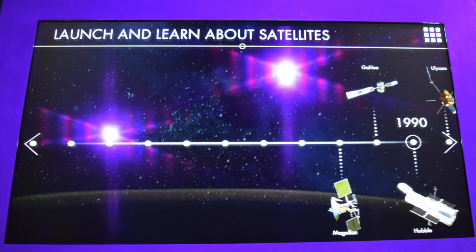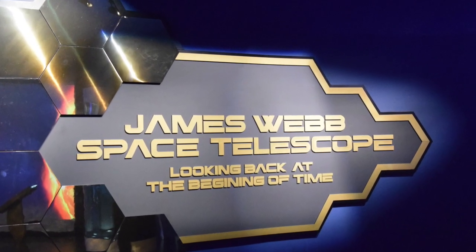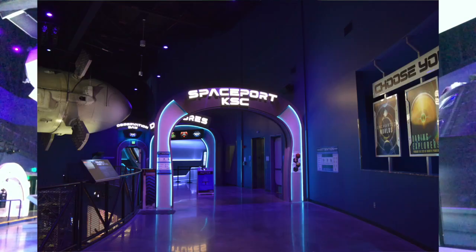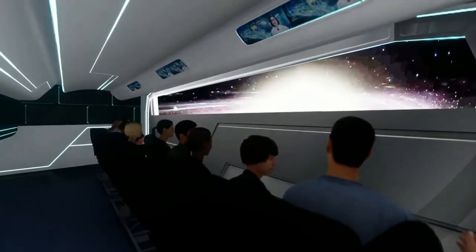On the attraction's second floor, you can experience a floor-to-ceiling wall with touch screen displays that provide information on about 40 different satellites and probes in space. And in a two-story motion theater, visitors can choose from four journeys aboard virtual spaceships.